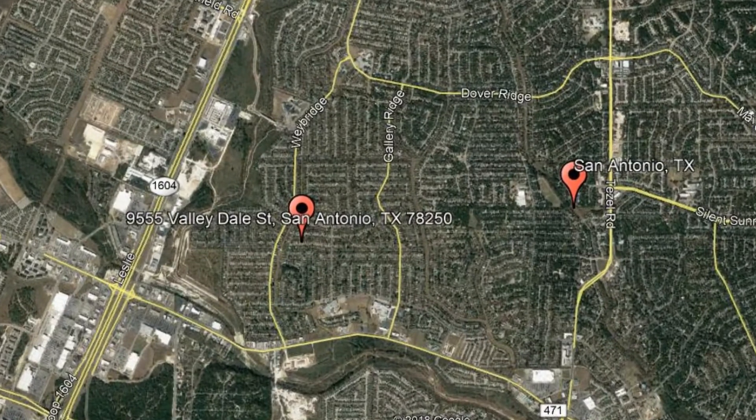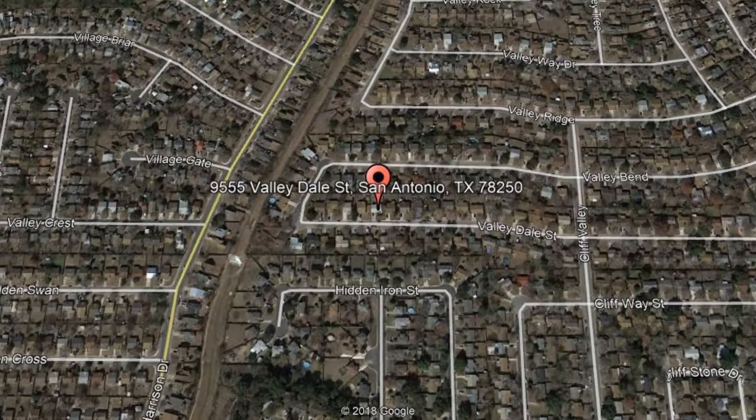Here are photos of an available rental property. Make it yours today. 9555 Valleydale Street, San Antonio, Texas.